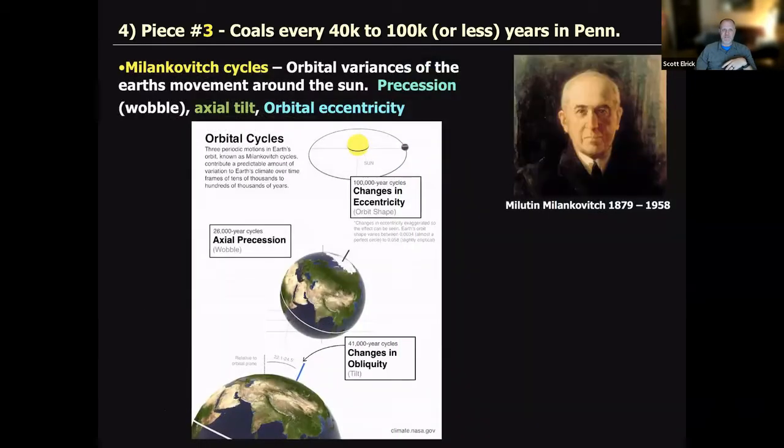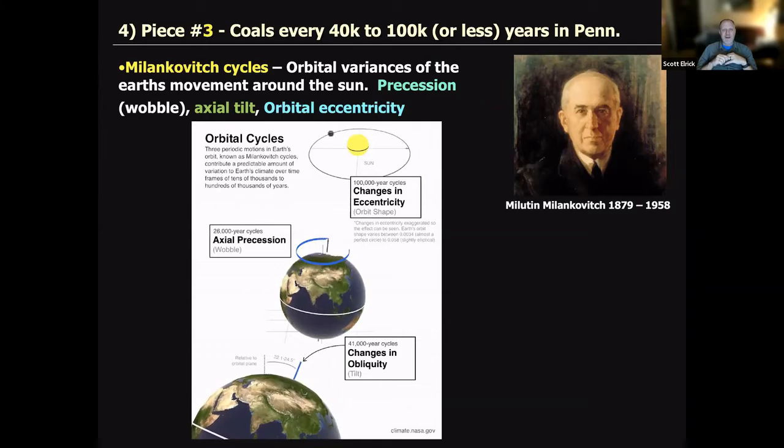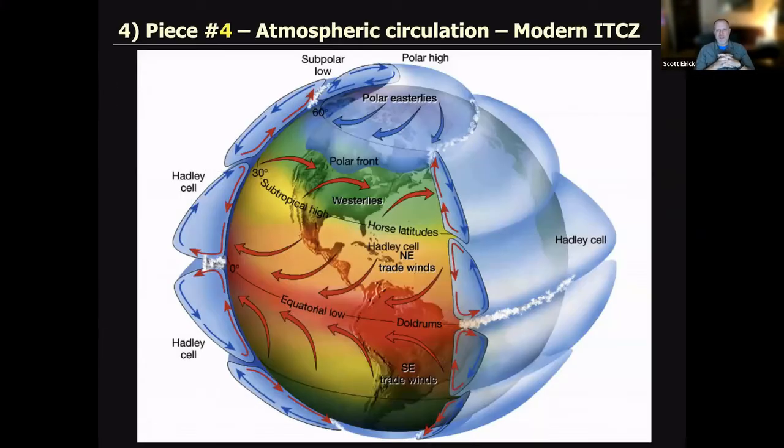Milankovitch cycles: as the Earth goes around the Sun, there are a variety of different ways it can do so — precession (wobbling), obliquity (tilting), and eccentricity. These operate on the same timescales as the observed coal periodicity. This is Milankovitch himself, shown in the top right.